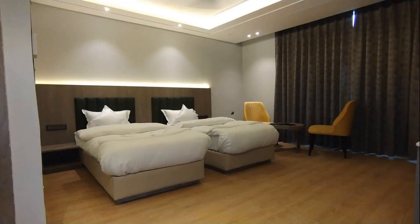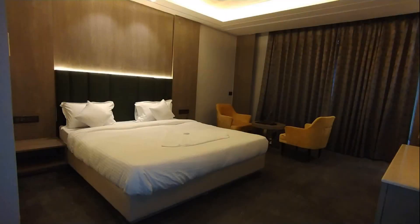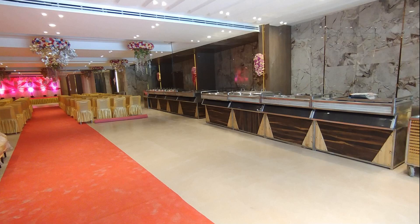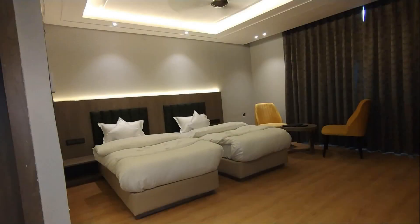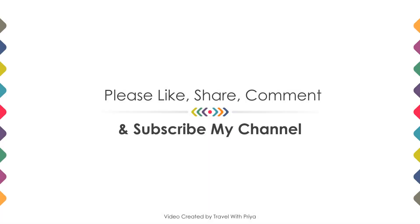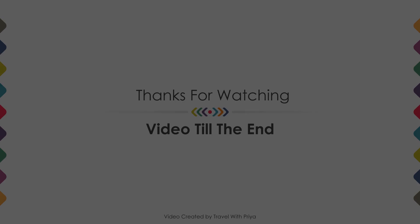If you are new to this channel or have not subscribed yet, please subscribe and press the bell icon so that you do not miss any upcoming hotel video. Thanks for watching the video till the end. We will meet again in a new video with a new property. Be safe, be healthy.